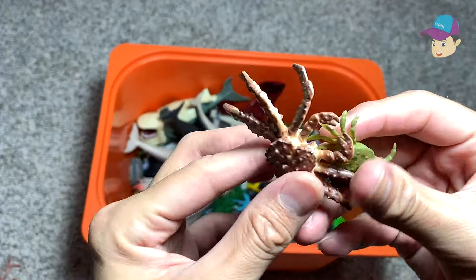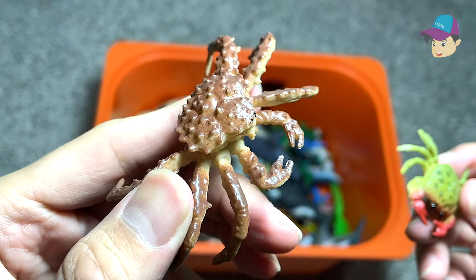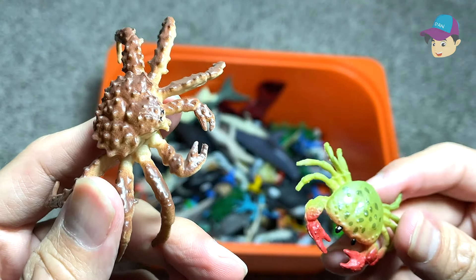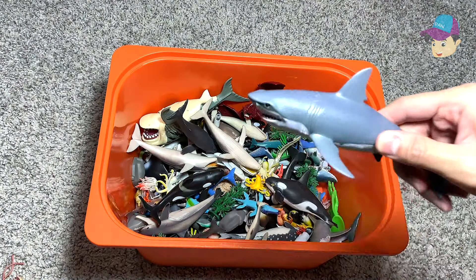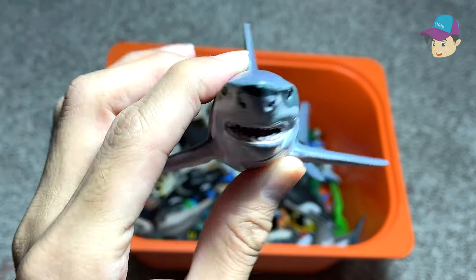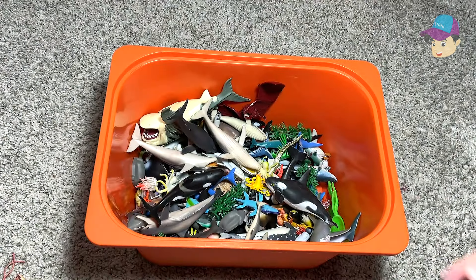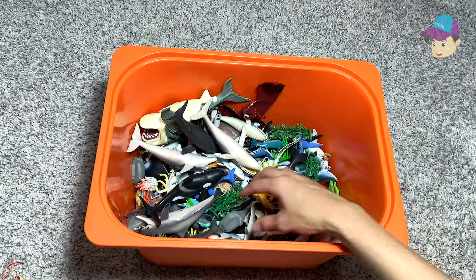We have crabs. Take a look at this — two different crabs. This one could be like a Japanese crab. And here is a great white shark — extremely intelligent and they also have a great sense of smell. This is a Kronosaurus — another prehistoric sea animal.